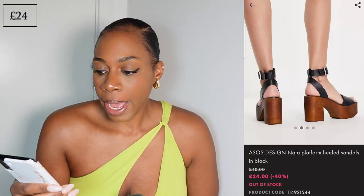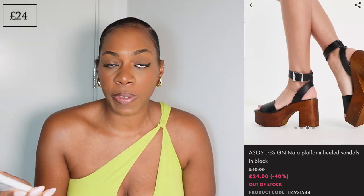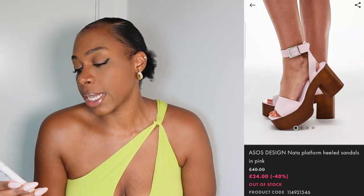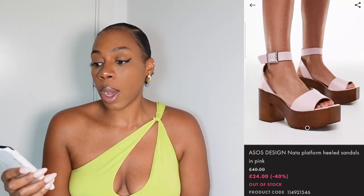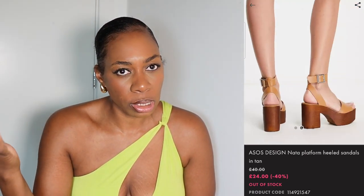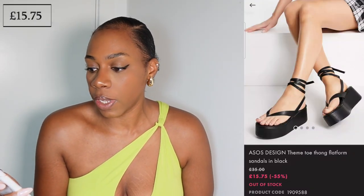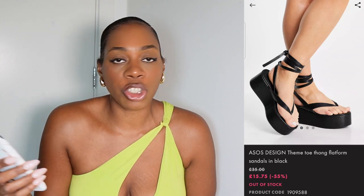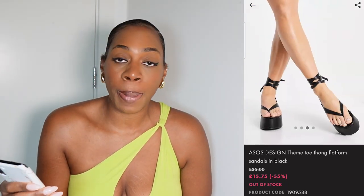For a more affordable option with a similar vibe, ASOS have a few good choices. The ASOS Design Nata platform heeled sandals are currently sold out but I'd recommend adding them to your wishlist — things sell out and come back in stock regularly. I really like the Nata ones: they're simple and have a wooden feature which always looks nice for summer. They also have a thong pair called the ASOS Design toe thong platform sandals in black — simple, just a platform on a thong sandal, always so chic.